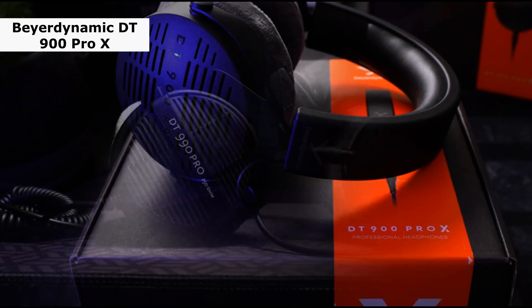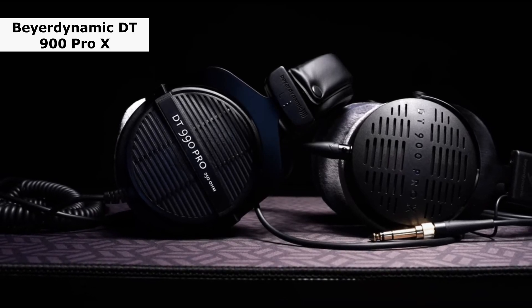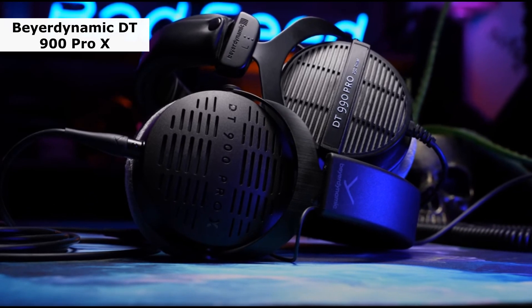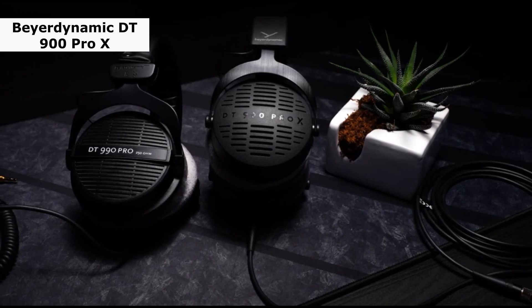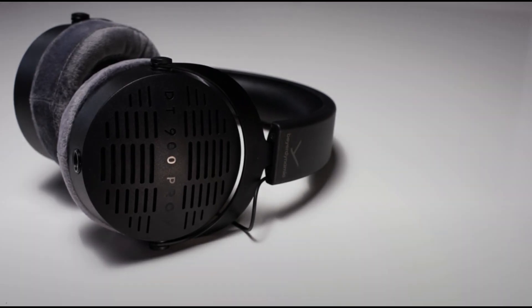Ultimately, these BeyerDynamics fulfill their studio brief by delivering all the resolution, stability and control required to dissect a recording, but at the same time manage to convey the emotional impact of the music as well as anything we've heard at this level. If you're looking for a quality pair of wired headphones at this price, put these at the top of your shopping list. Once you have a listen, you'll be glad you did.